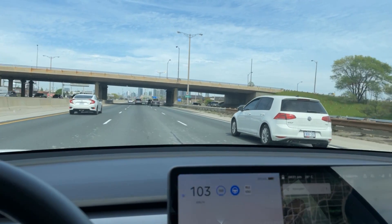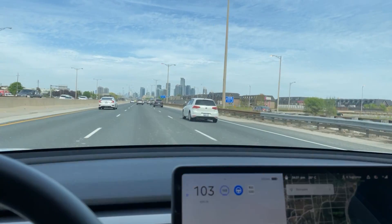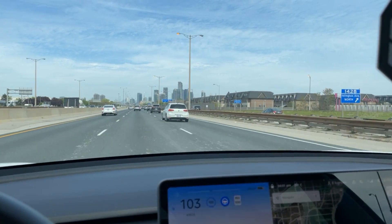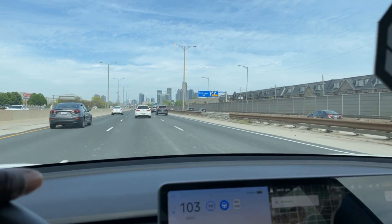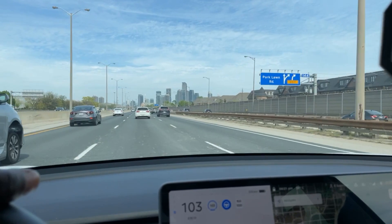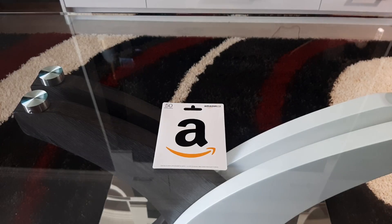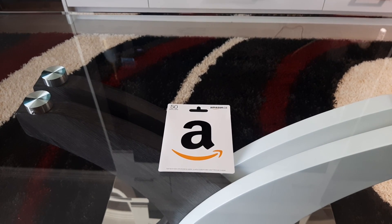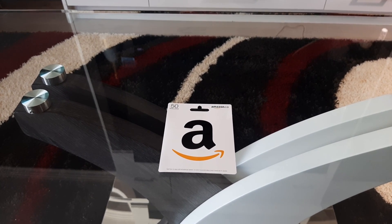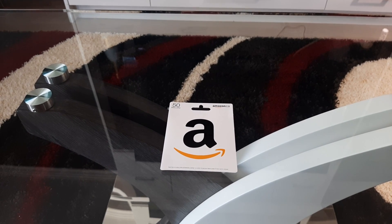Are you waiting to purchase a Model Y? Are you going to wait for it to come out next year? Let me know — leave your questions and comments below. Thanks, and have a nice day! And if you want to win a $50 Amazon gift card, all you have to do is like, share, comment, and subscribe.